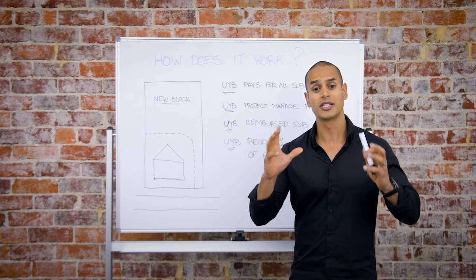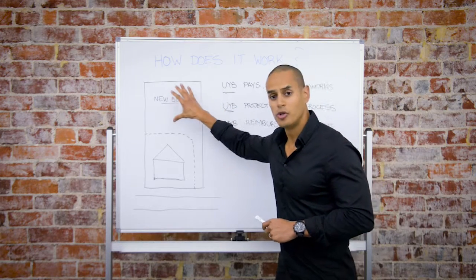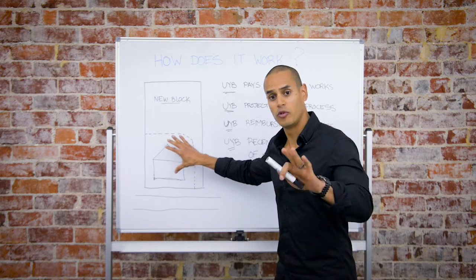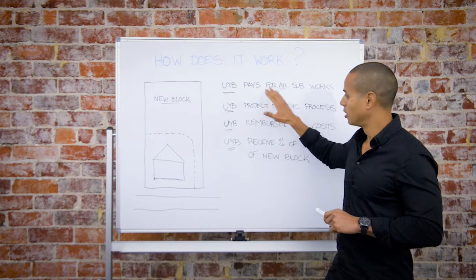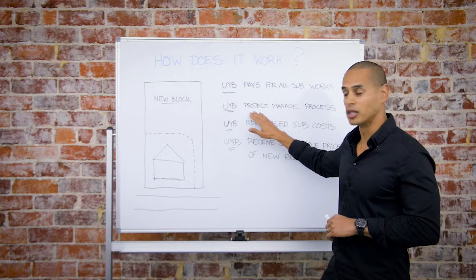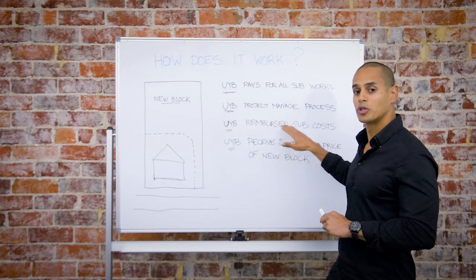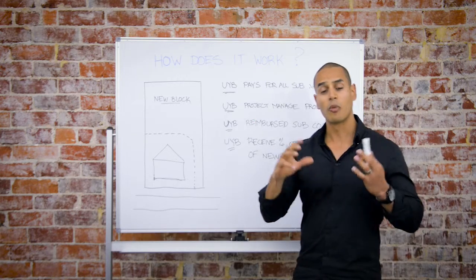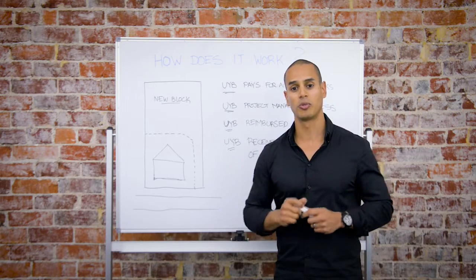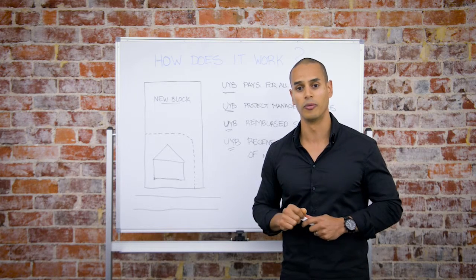Now that we've covered the six easy steps to unlocking your block, how does it all work? We've created a new block behind your existing house where you've remained the entire time. Unlock Your Block has paid for all the subdivision costs and project managed the entire process. From the proceeds of the sale of the rear block, Unlock Your Block are reimbursed of the subdivision costs and receive a small percentage of the sale price. We're all in this together to achieve the best possible outcome for you and your block. If you think you have the ability to unlock your block, please give us a call.